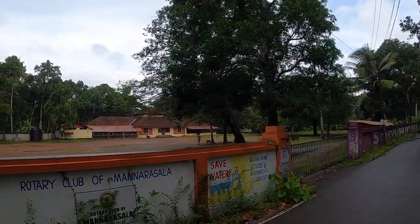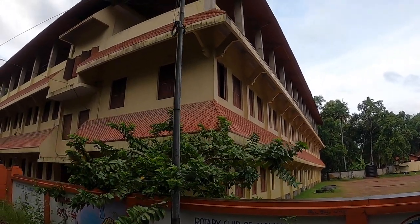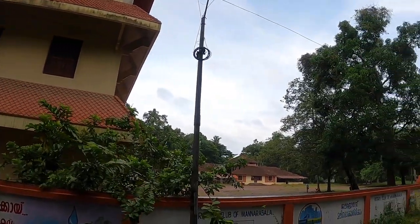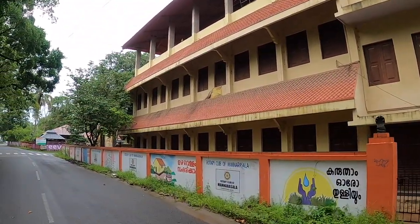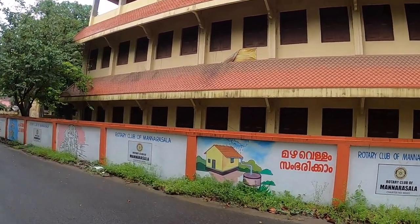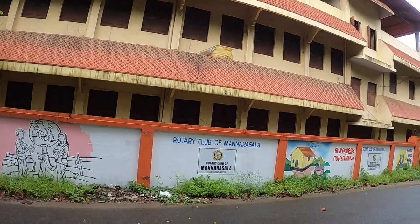This is what a typical government school looks like in Kerala. You can see it's a single-story building — all the classrooms are here. They have a huge ground for the kids to play, but unfortunately due to the lockdown it's completely shut. It's actually quite nicely maintained, to be honest.